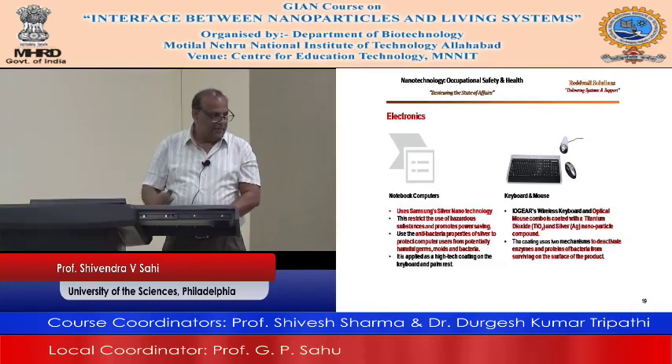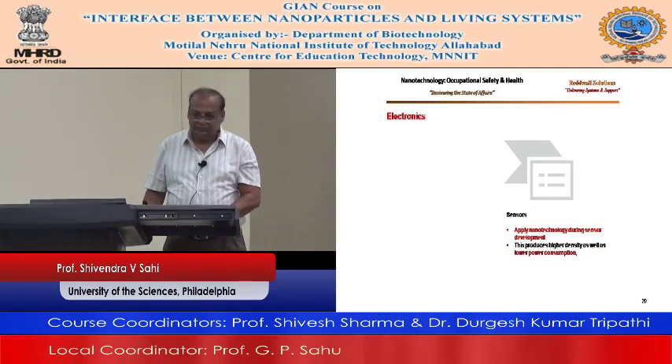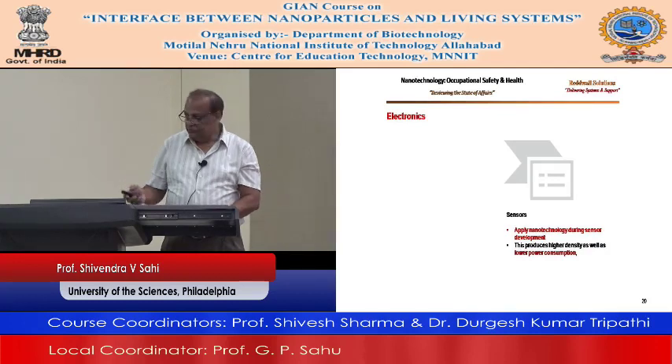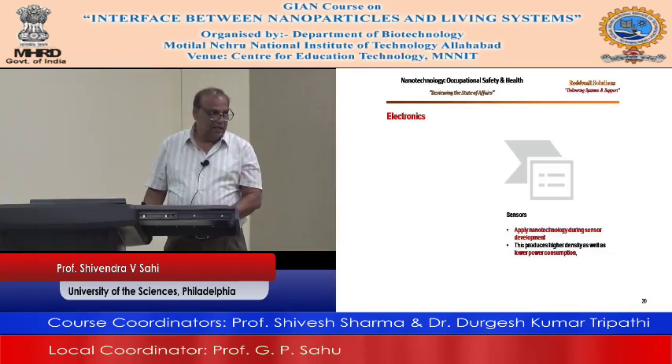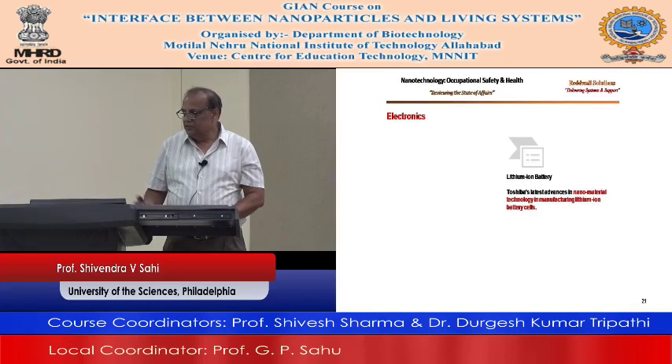Sensors — nanotechnology applied during sensor development produces higher density as well as lower power consumption. Lithium-ion battery — hybrid cars and battery-powered cars are using this technology. Toshiba's latest advances in nanomaterial technology in manufacturing lithium-ion batteries — your cell phone has that.